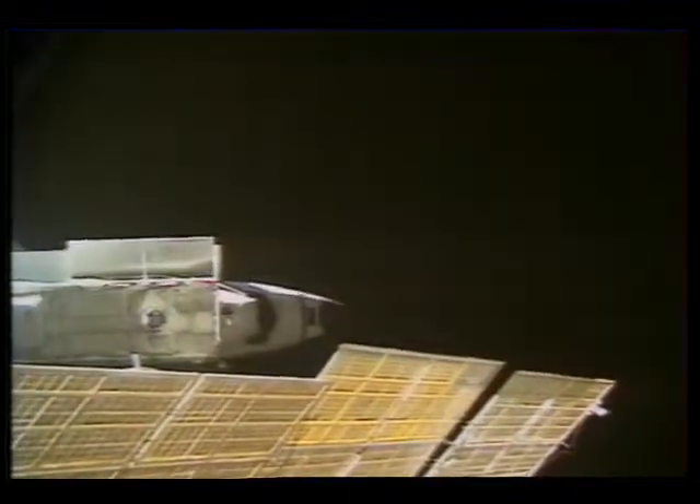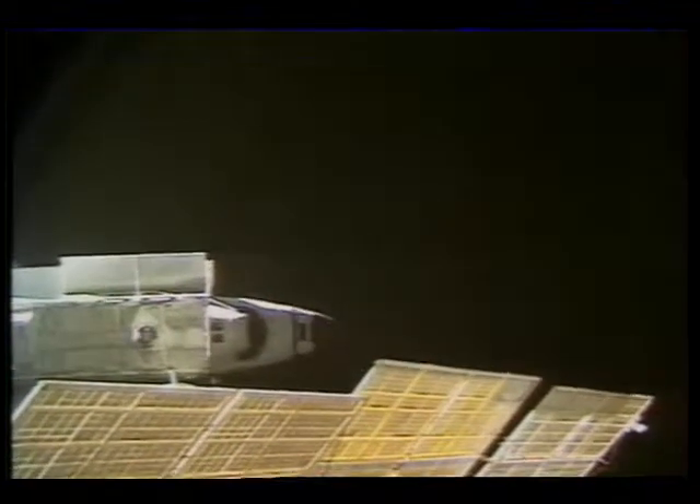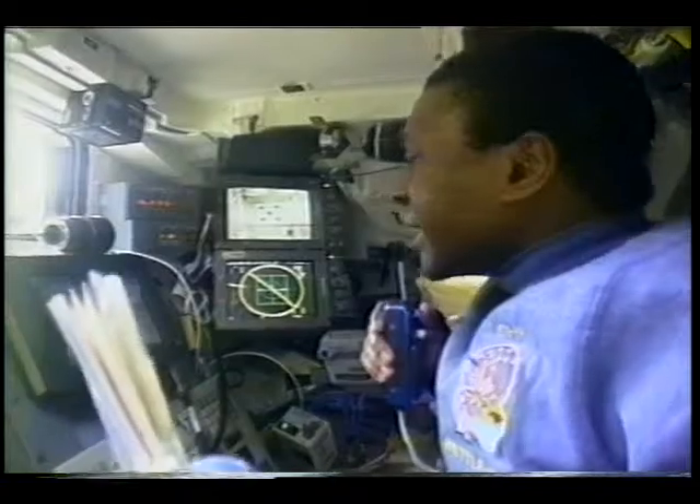The last view here is from Mir as we burn to enter a new orbit — you could actually see the lights of cities below the Earth in the picture. As big as that looks, our new International Space Station will be three times as much volume inside and increase our science productivity.